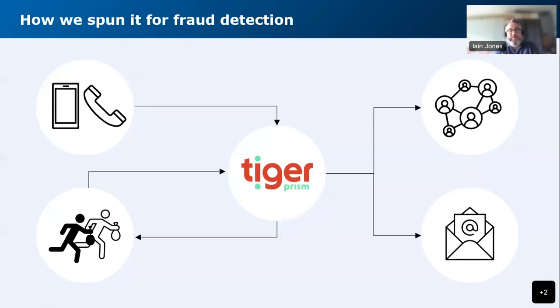We saw it as a brilliant opportunity to help us detect fraud. At the time when we started using Tiger, we had some really good online controls, but our telephony journey had gaps. It was really hard to pick up anything in a timely manner — not even the next day. Running analysis was nigh on impossible with our core system.